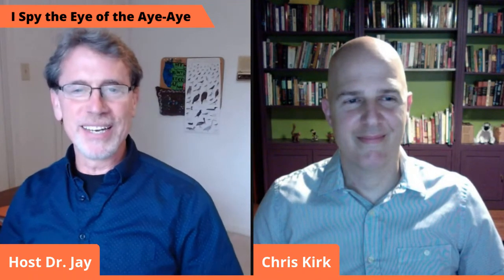Welcome, everyone, to Hot Science at Home. We're so glad you could join us tonight. Science Institute is proud to bring you the latest and coolest advancements in science through Hot Science at Home. Please join me in welcoming Professor Chris Kirk, our special guest.